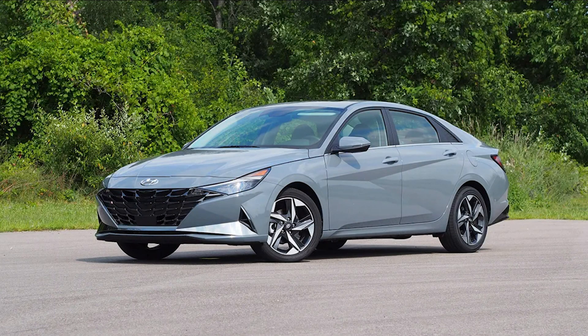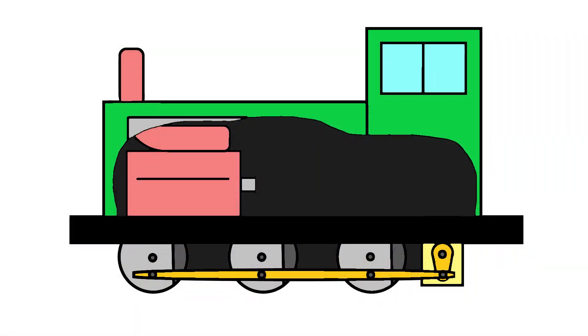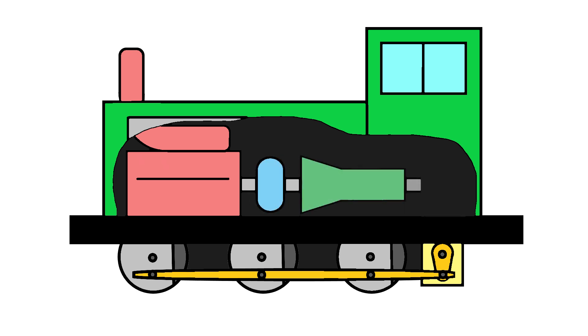The power flow through a diesel mechanical locomotive is actually very similar to that of a car with an automatic transmission. At the heart of the locomotive, you have the diesel engine, which provides all the power in the form of high torque and low RPMs. The power comes from the engine and goes into a fluid coupling or one or more torque converters depending on the locomotive model, then into a transmission, into the final drive, and finally into the wheels.